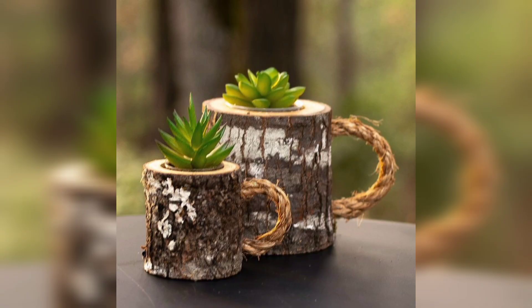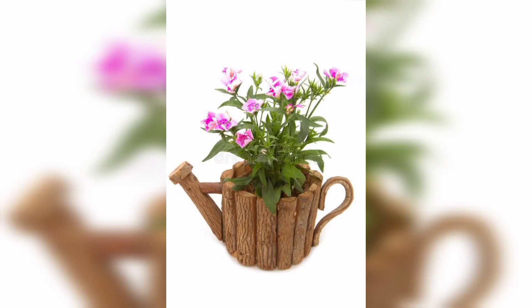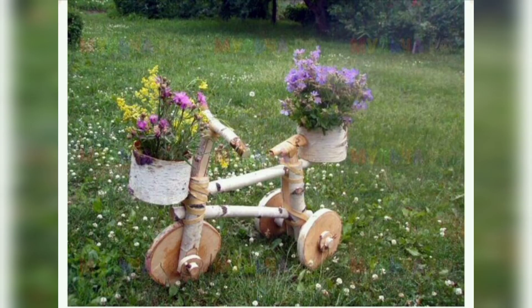Grab a pallet and turn it into a comfortable outdoor bench. Or how about a rustic coffee table? You can adjust it according to your need and taste. With a little creativity you can also add your own style to the woodworking.